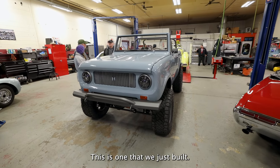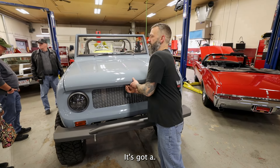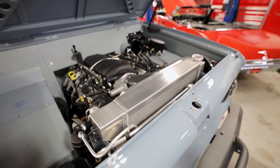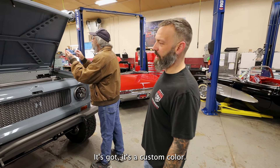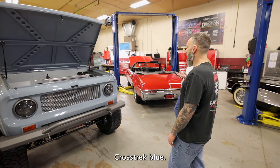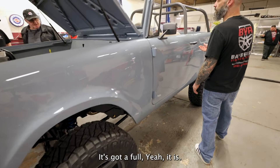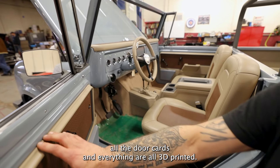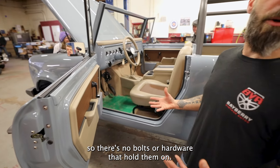This one is just finished — it's one we just built. It's a '63 Scout. It sits on a Roadster Shop chassis. It's got a 525-horse LS3. Everything on it has been completely rebuilt. It's got a custom color — it's actually a 2022 Subaru Crosstrek blue. It sits on 33-inch wheels. It's got a full custom interior, all done by a local shop in Stoneham, Mass. All the door cards and everything are all 3D printed, held on by rare earth magnets — no bolts or hardware.